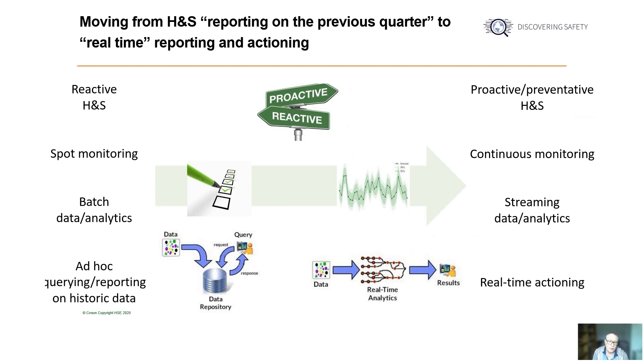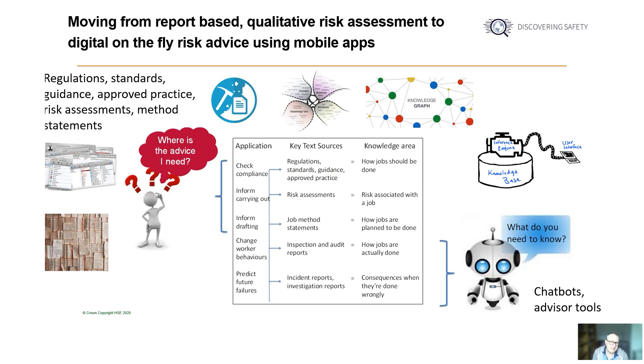The practice of health and safety is looking to be far more proactive than reactive and more data driven. It involves having information and measures of health and safety performance at your fingertips and being able to report on it in real time or near time. It involves having end-to-end processes that start with the raw data being generated and end with it being auto-collated and reported on, and perhaps having measures more directly linked to agreed actions — for example, documented risk hotspots triggering targeted inspections. There's also a desire and potential to use technology to move away from report-based qualitative risk assessments to accessing digital risk advice on the fly using mobile apps.